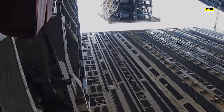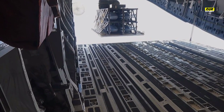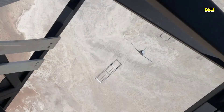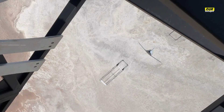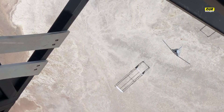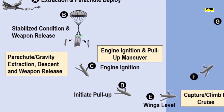The United States Special Operations Command successfully demonstrated a new palletized weapon system in Norway. Called Rapid Dragon, the roll-on, roll-off system allows the launch of multiple long-range cruise missiles using standard airdrop procedures from the open cargo bay of a transport aircraft. Upon release, the weapon deploys its control surfaces and glides toward its target. The system essentially transforms a regular transport aircraft into a strike platform.